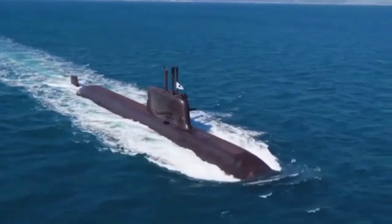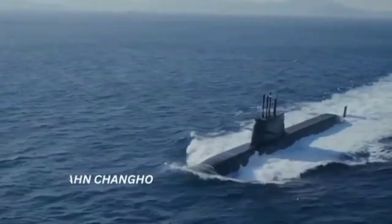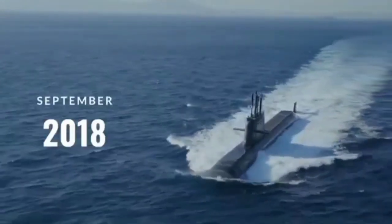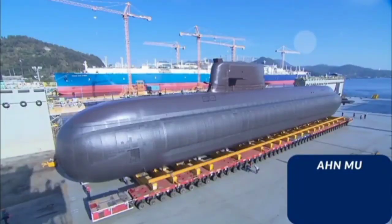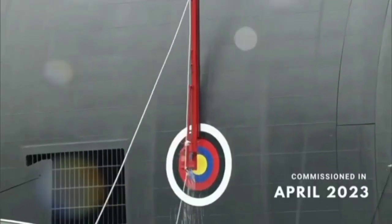The submarine offered by South Korea for the Philippines is designed to conduct low-noise operations, thereby making detection difficult. Each submarine is fully equipped with automated systems to reduce crew workload. It is equipped with a modern combat management system that includes multi-purpose consoles for sonar, navigation systems, and weapon systems.